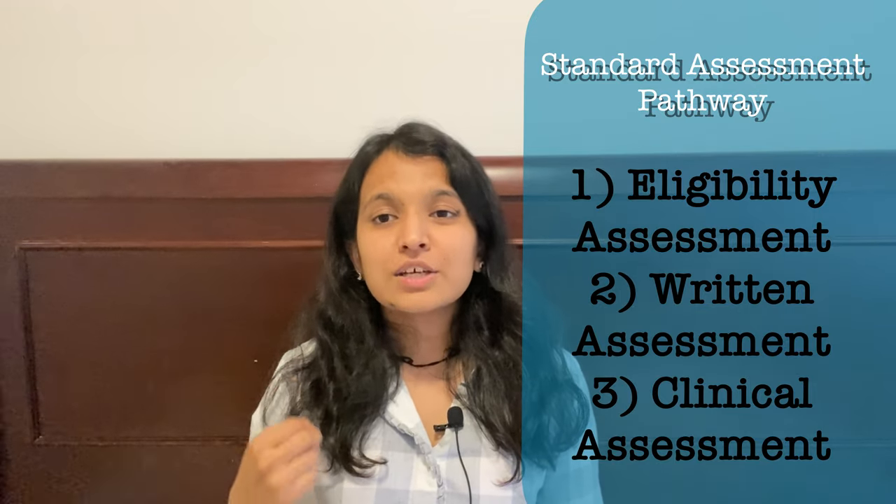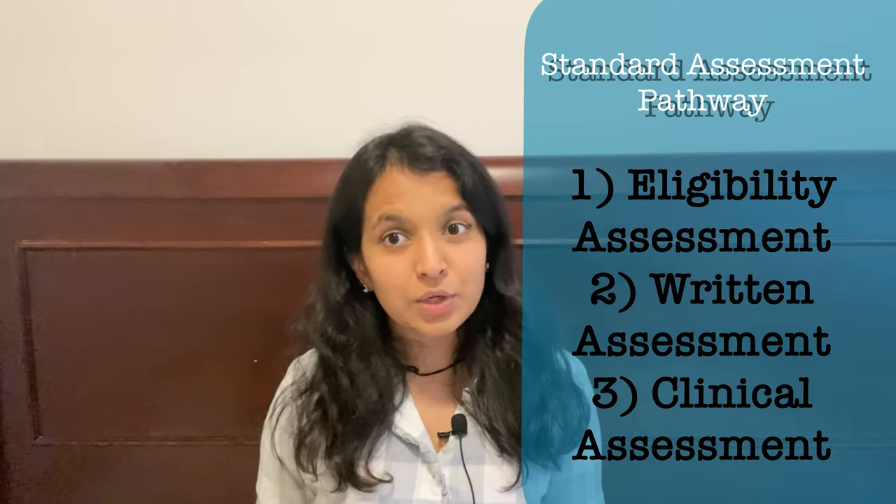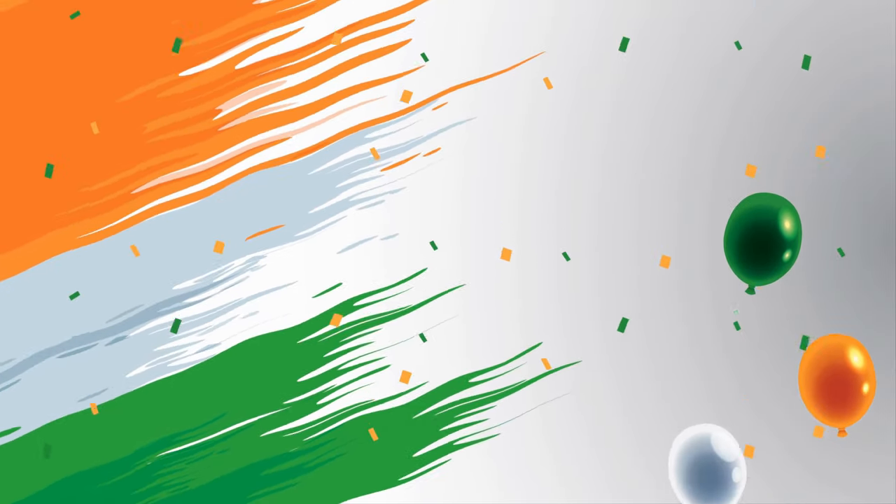If not, there's the second option: the Standard Assessment Pathway through the Australian Physiotherapy Council, or APC. Pretty much everything you need for this pathway is on their website. The Standard Assessment Pathway has three components: the first is the eligibility assessment, the second is the written assessment, and the third is the practical assessment. This video is most relevant to Indian applicants, but if you're from any other country, just tweak a few details for your home country — the process largely stays the same.